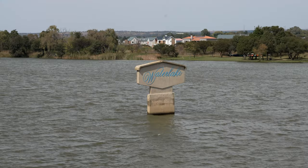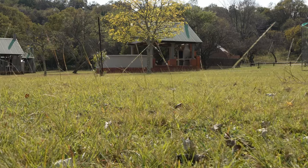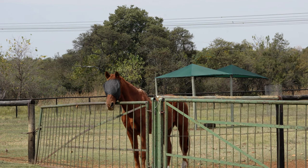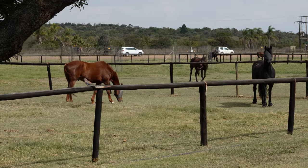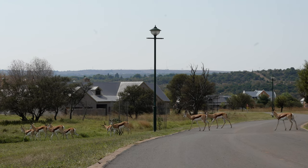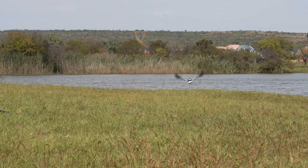The home is located in Water Lake Farm Estate in the east of Pretoria. This estate is equestrian-themed with horses and buck roaming the green pastures. A large scenic lake serves as the main attraction of this area, with various wildlife and fauna adding to the landscape.